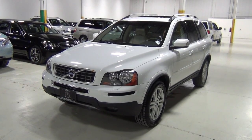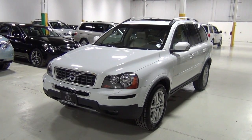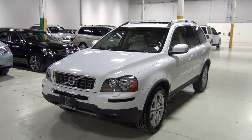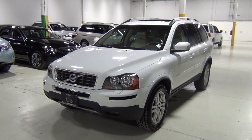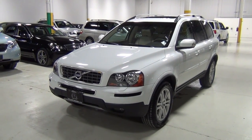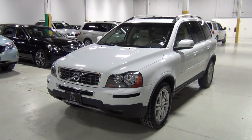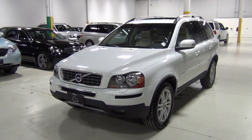Thank you for visiting Chicago Cars Direct. This is a 2011 Volvo XC90 i6 all-wheel drive — i6 stands for inline six. It is ice white over a soft beige leather interior. It's a very, very clean Volvo and can't wait to show you around it.